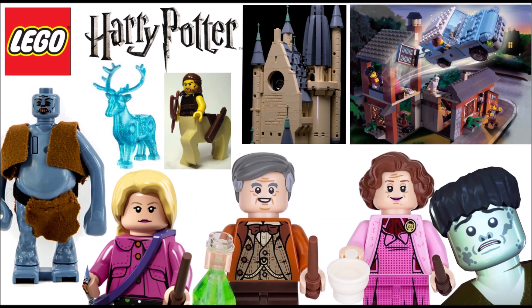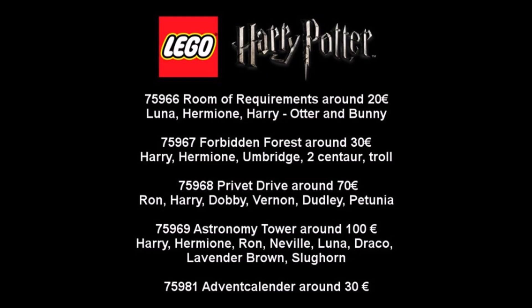Hey guys, what's up! Today I want to talk about the new LEGO Harry Potter 2020 set information. There are five sets so far: the Room of Requirements, the Forbidden Forest, the Privet Drive, the Astronomy Tower, and a new Advent Calendar. It seems that all of these sets are based on the fifth and the sixth movie or book.